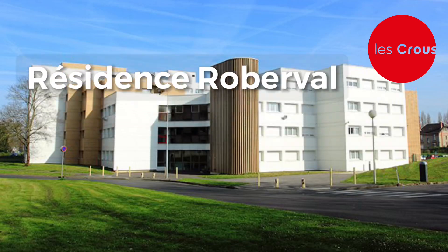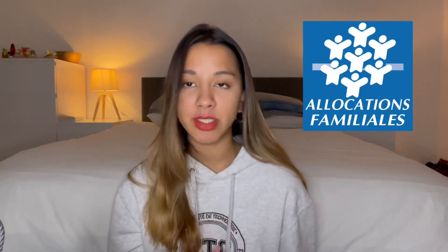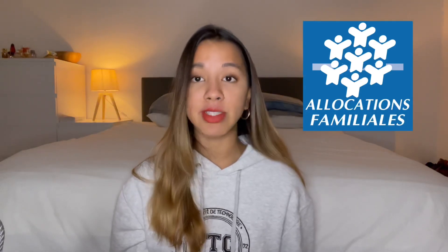You can opt for either student residences or private housing. A lot of students lodge at the Roberval residence, which is about 8 minutes on foot from the Benjamin Franklin campus. You get a small but fully functioning studio for a reasonable price compared to private housing. Because there are a lot of international students, it's great for meeting people, and the paperwork is a lot less complicated if you're not a French resident. You can also check out the CAF, which is a government public service that gives you subsidies on your rental.